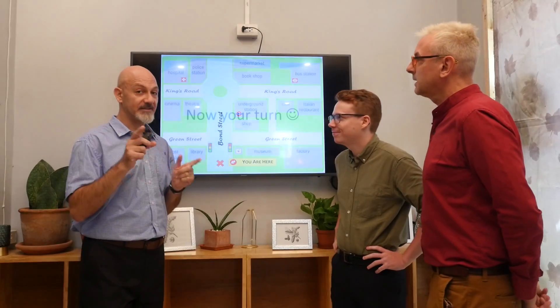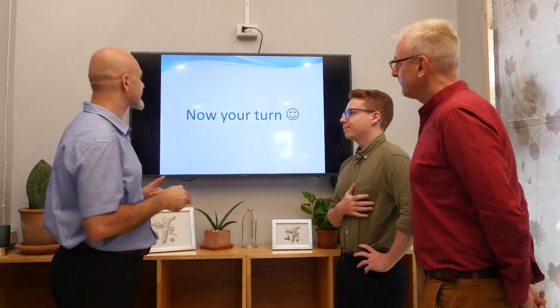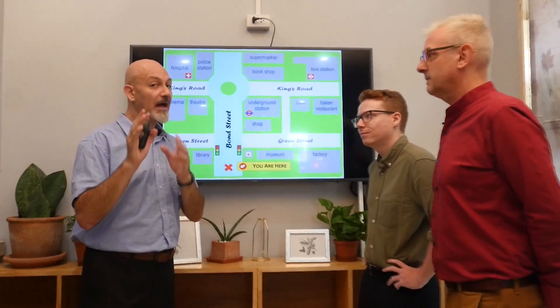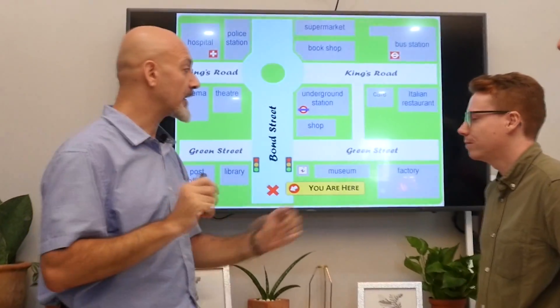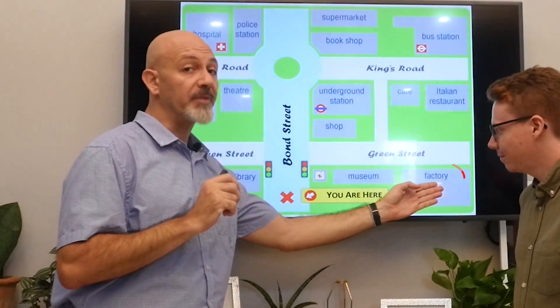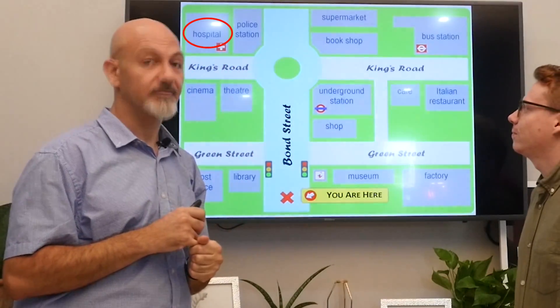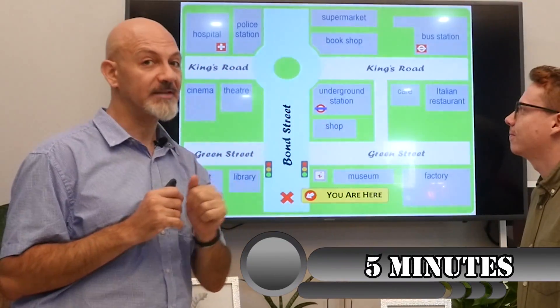Now it is your turn. Give it a try. Students, I want you to give me the correct directions. You want to go from the factory to the hospital. You have five minutes to do that. Good job, students.